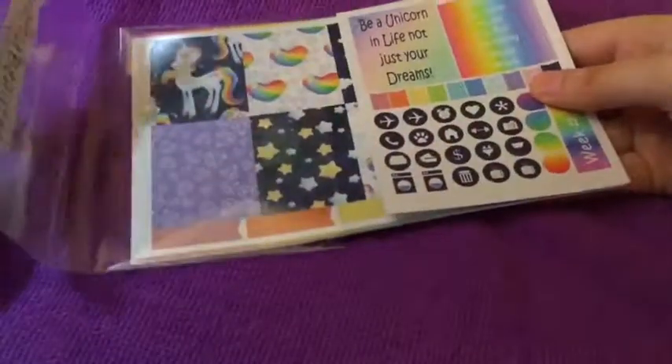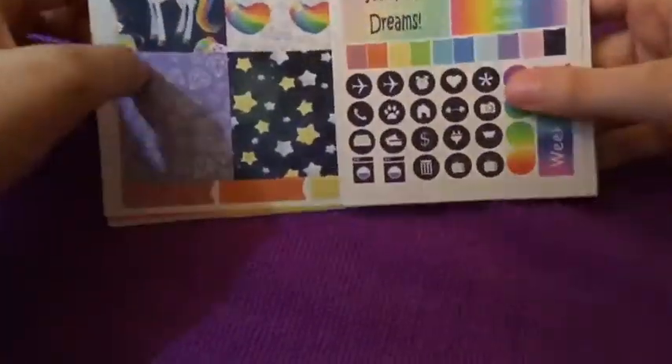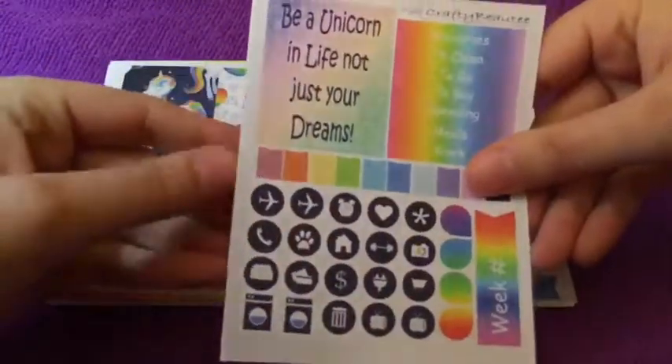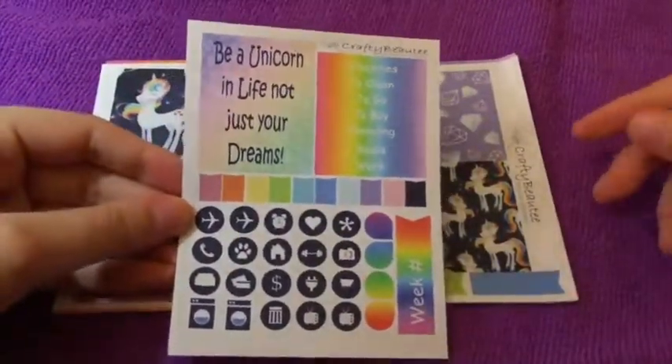Here is her unicorn kit, which once again I have been hoarding for a little bit. This would go perfect with my unicorn planner charm and cover from Emily's Innovations.